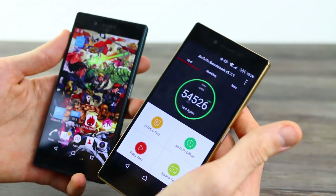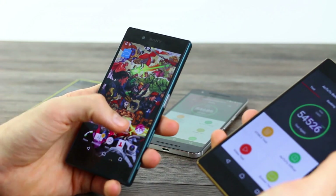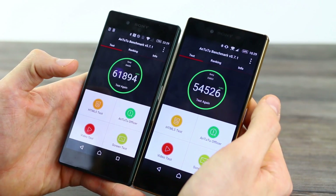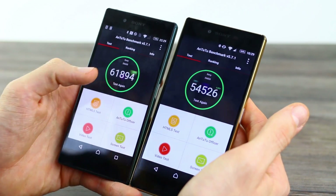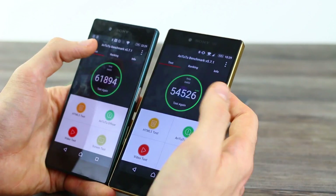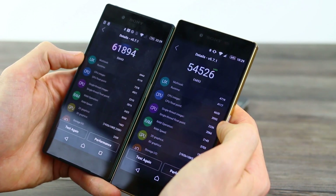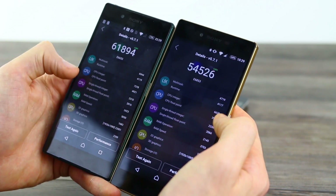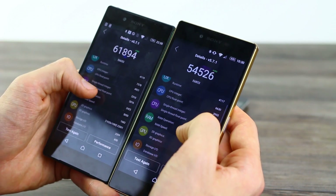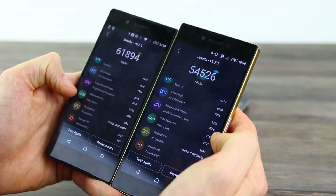How does it stack up against its little brother right here? The Z5 is 5.2 inches, so by comparison it kind of gets the floor wiped with it — 61,894 as you can see. Jumping into the ranking again, it's a very similar story. Multitask and runtime is much higher on the Z5, as is CPU integer. In fact, everything is just higher across the board.